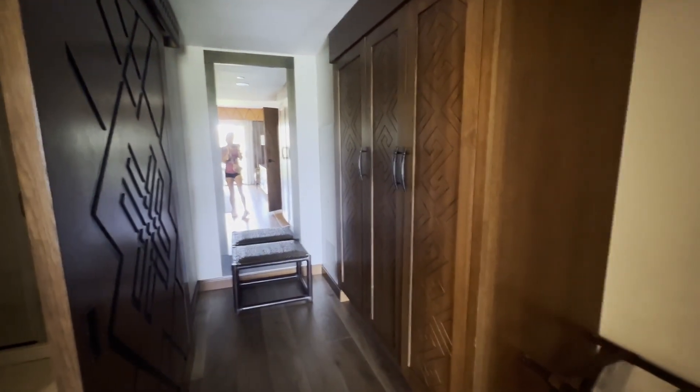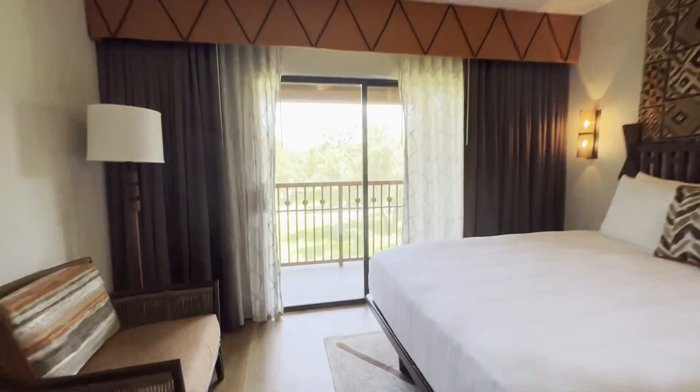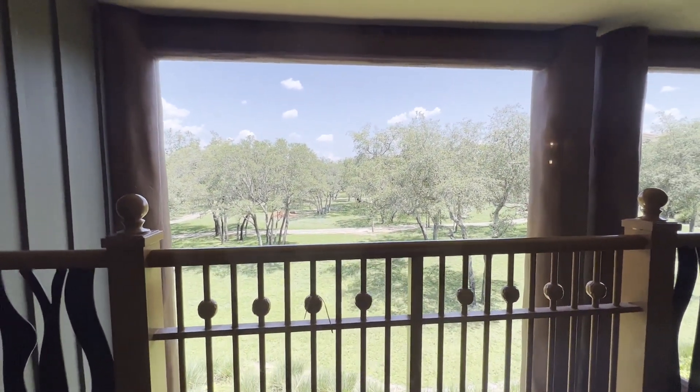There's lots of storage space, and heading back out this way there's more access to a different side of the savannah. I can even see a giraffe out there — this is just completely gorgeous.